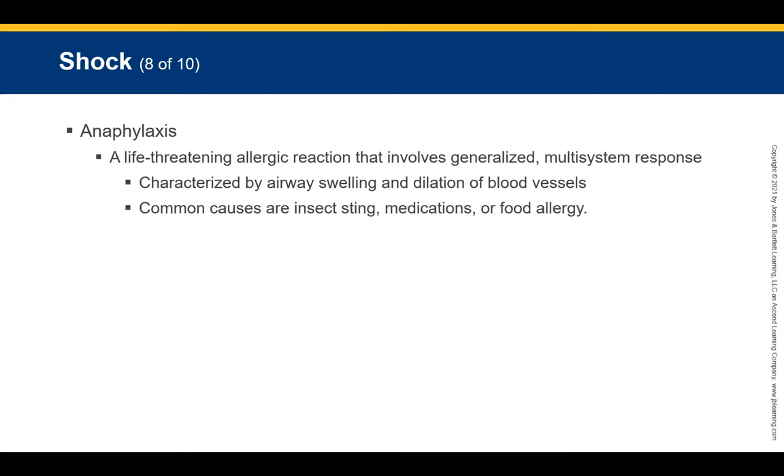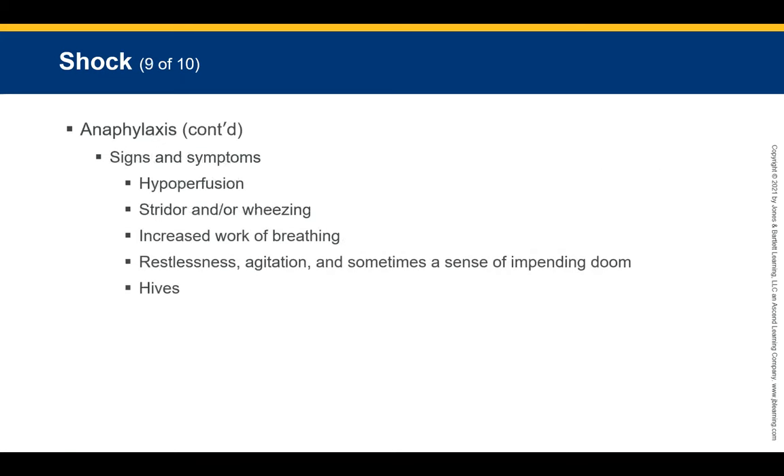Anaphylaxis, also called anaphylactic shock, is a life-threatening allergic reaction involving a generalized multi-system response to an antigen — for example, getting stung by a wasp when you have an allergy. It is characterized by airway swelling and dilation of blood vessels. Common causes include insect stings, medications, and food allergies such as peanut allergies, which are increasingly prevalent in schools.